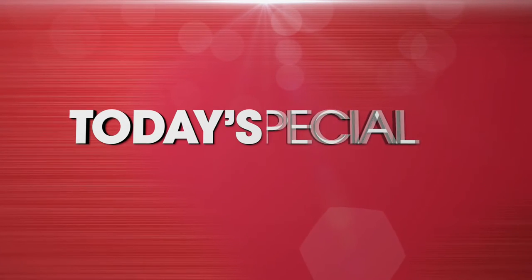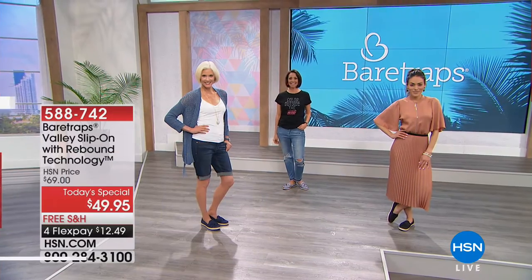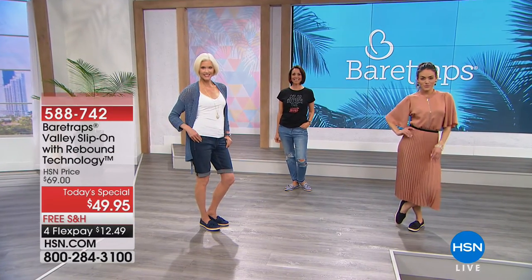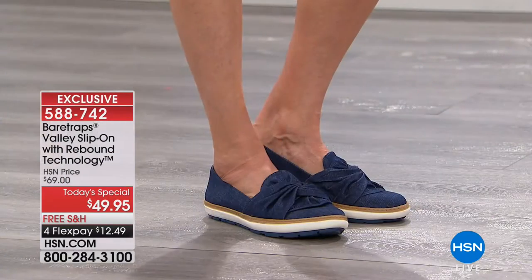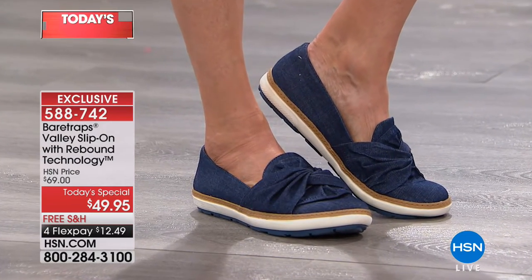Our models look absolutely adorable and we couldn't be more thrilled today to premiere the Bear Trap name in comfort and fashion. What a day it's been. Let's take a look together at our very best value, our today's special. How excited are we — now at two o'clock here on the east coast, over 14,000 of our today's special has been selected.